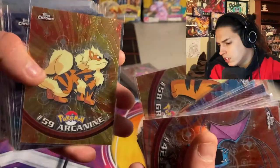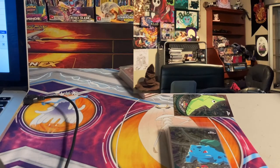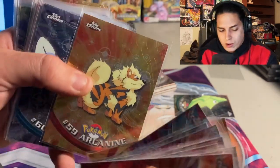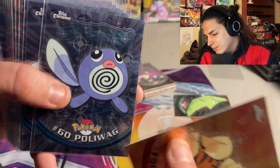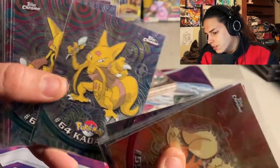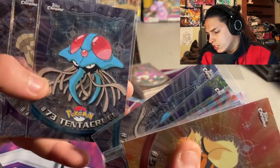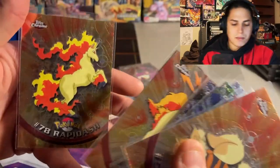Oh, don't drop them — ugh, never do that. Fortunately I've got like four Arcanines; hopefully that one didn't get any damage on the corners — it was a pretty light fall. You gotta be careful with your cards, you don't want to drop them, that is a rookie mistake. Poliwag, Poliwhirl, Poliwrath — love Poliwrath — Abra, Kadabra, Alakazam, Machop, Machoke, Machamp, Bellsprout, Weepinbell, Victreebel, Tentacool, Tentacruel, Geodude, Graveler, Golem, Ponyta, Rapidash.